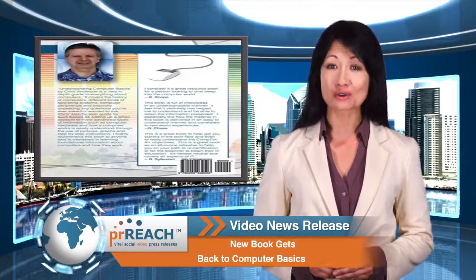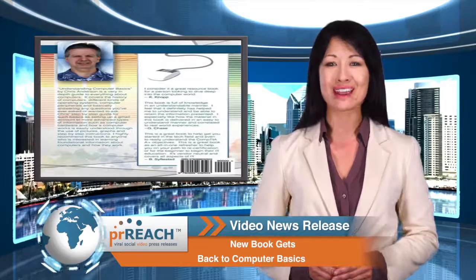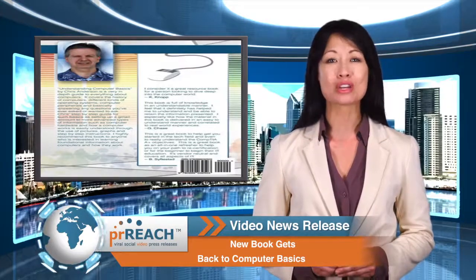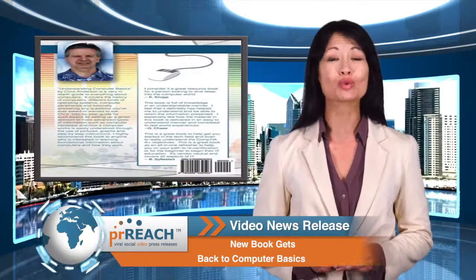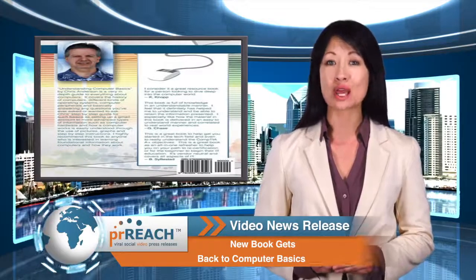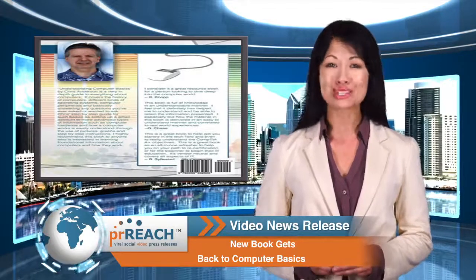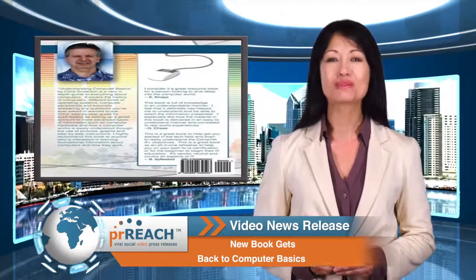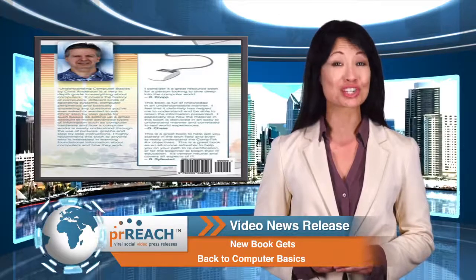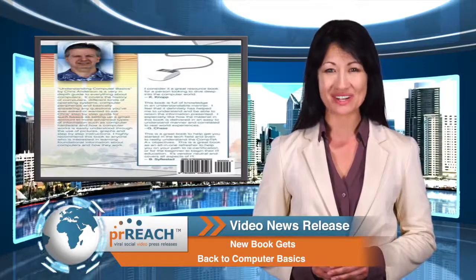For more information on Christopher Anderson's Understanding Computer Basics book, visit Amazon. For more information on how Ashford College can help you reach your career goals, visit or call to schedule an appointment at one of our campuses located in Dallas, Texas, Las Vegas, Nevada, or Sacramento, California. For more information, visit ashford.edu. To learn more about this video news release, visit PRReach.com.